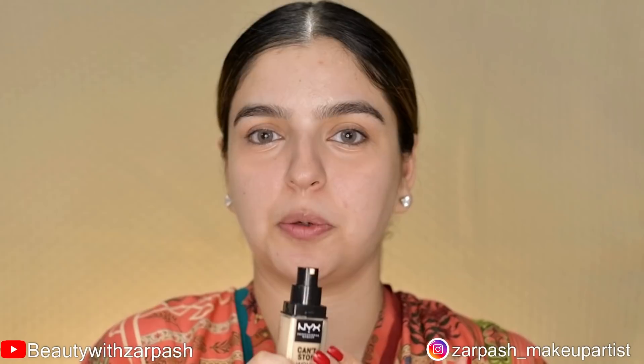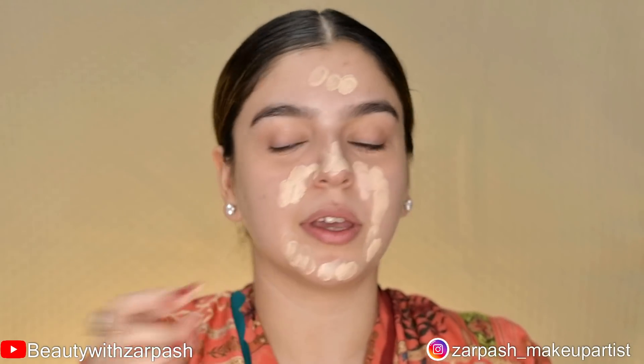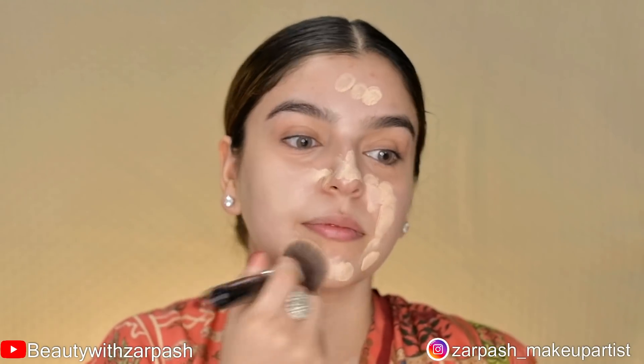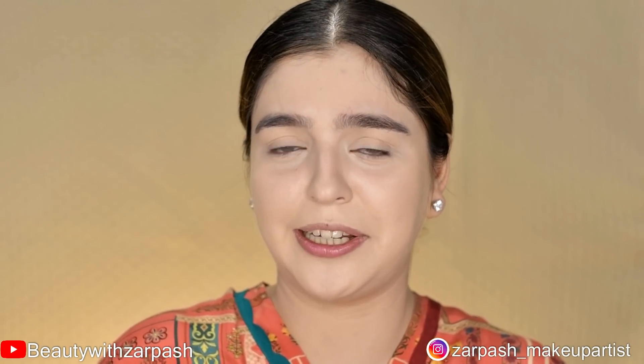For foundation, I'm using NYX Can't Stop Won't Stop Foundation. It will mattify your complexion and is long-wearing. I will apply it with a Sigma FAT brush and don't forget to blend it on your neck. Next, I'll set everything with Laura Mercier translucent powder using my Morphe Y3 brush. This powder will control excess oil and shine and set my foundation.